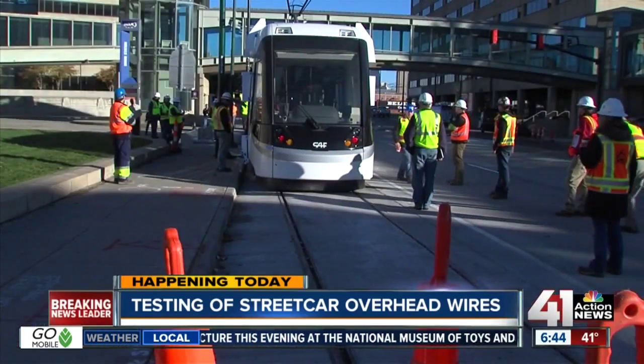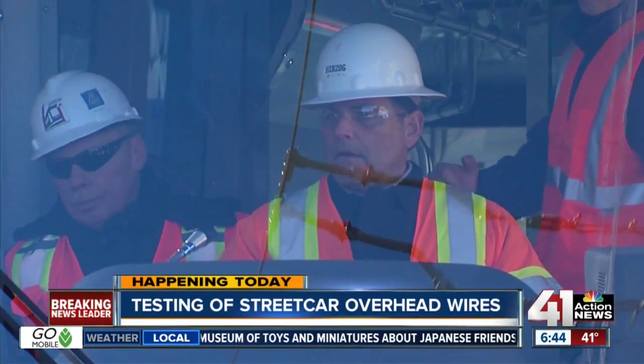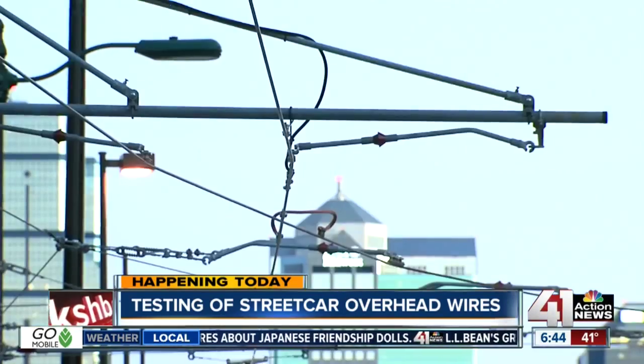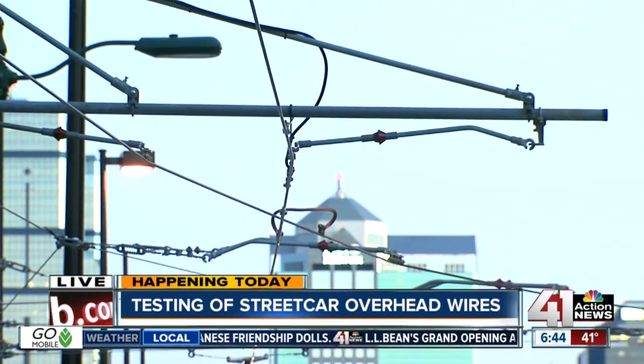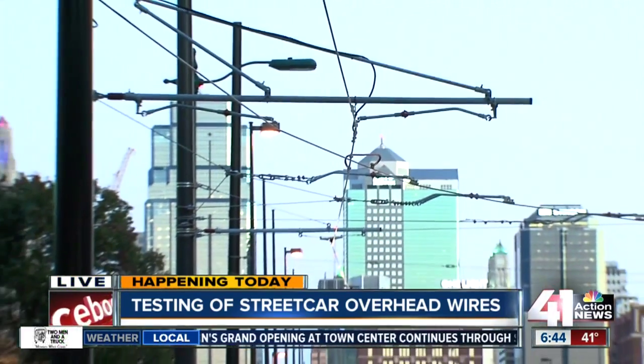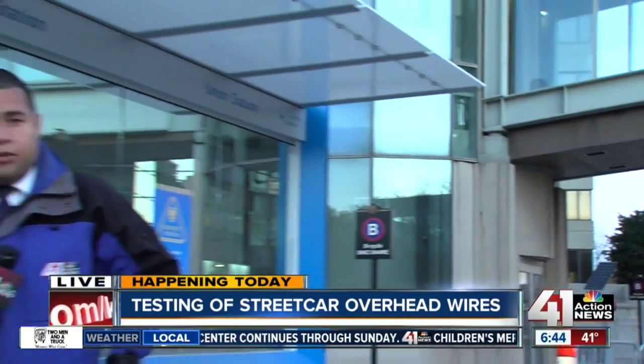They will be activating and moving the car the entire route from the River Market area to Union Station and back. I'm being told that it will be done at least three times today. And if you do park downtown, you can't park your car on the tracks or on the white line, because if you do, it will get towed. The testing begins in a few minutes at 7 o'clock this morning.